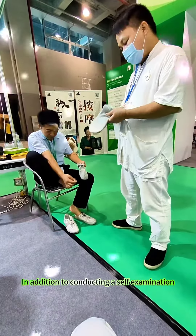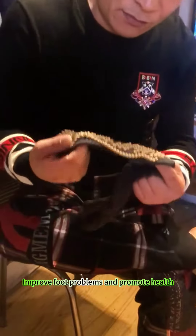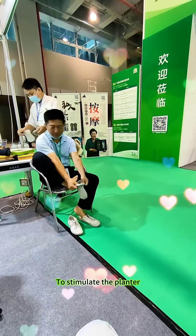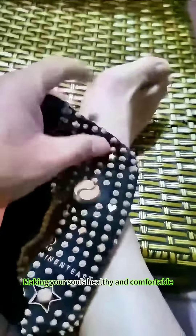In addition to conducting a self-examination, foot massage socks can also help improve foot problems and promote health. Adopting advanced massage techniques to stimulate plantar acupoints and enhance blood circulation, making your soles healthy and comfortable.